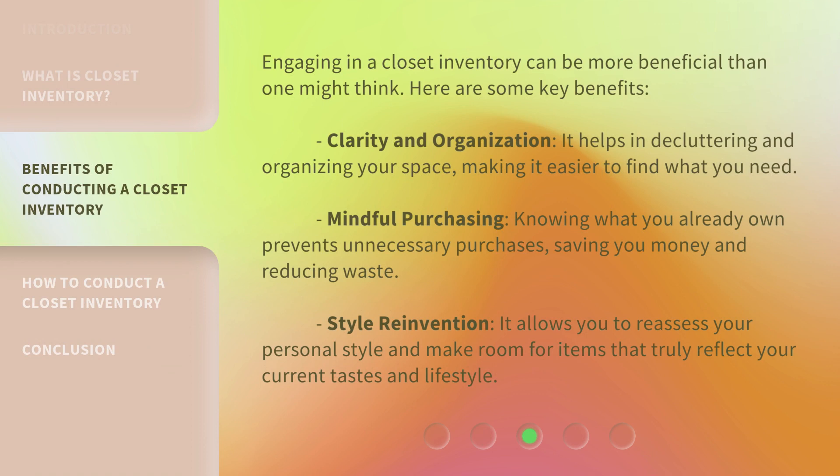Engaging in a closet inventory can be more beneficial than one might think. Here are some key benefits. First, Clarity and Organization — it helps in decluttering and organizing your space, making it easier to find what you need. Second, Mindful Purchasing — knowing what you already own prevents unnecessary purchases, saving you money and reducing waste. Third, Style Reinvention — it allows you to reassess your personal style and make room for items that truly reflect your current tastes and lifestyle.